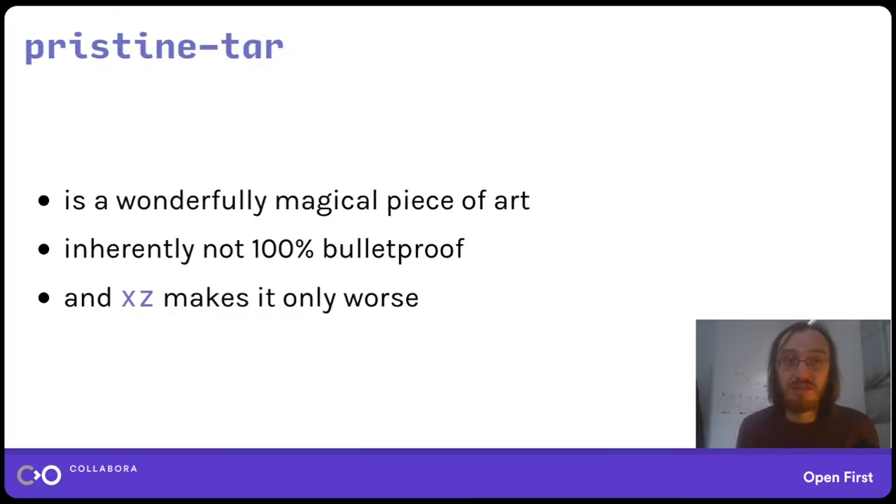Pristine TAR is a magical tool and I'm surprised it works — but it's not 100% bulletproof and it can never be, because this is ultimately an unachievable goal. You can only achieve it to some degree, and as things change you need to update Pristine TAR all the time without breaking what it previously did. And xz makes things only worse — people complain about this quite a lot — because sometimes even the same build of xz can produce a different bitstream for a given input.